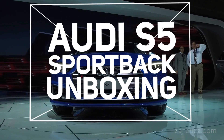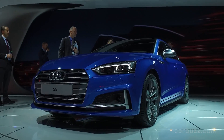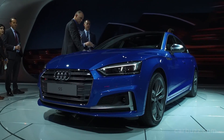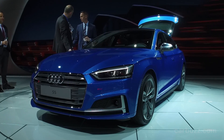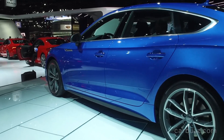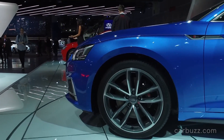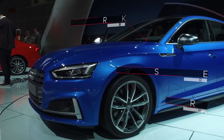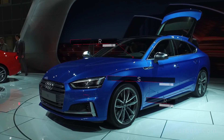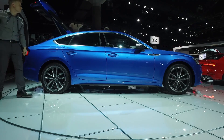The 2018 Audi S5 Sportback — in my opinion, this is the most beautiful mainstream brand new Audi about to hit the market, and yes, it is coming to the US. I'm Jay, and welcome to this special edition of Car Buzz Unboxing Reviews. We were at the 2016 LA Auto Show very recently and got a chance to spend some time with the 2018 Audi S5 Sportback. This was first revealed to the public back in September at the Paris Motor Show, but now we got to really check it out in person.